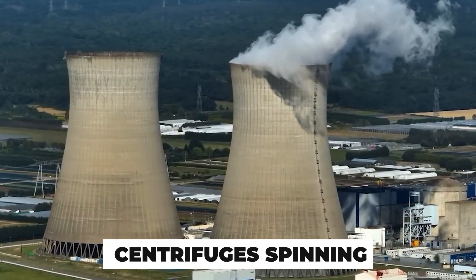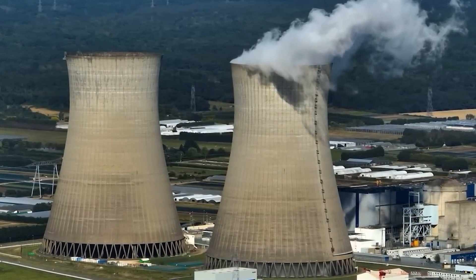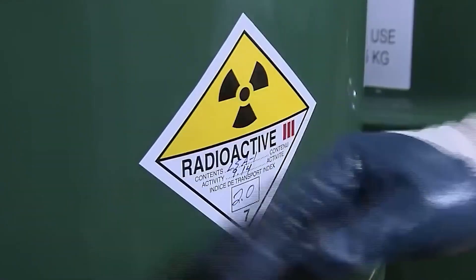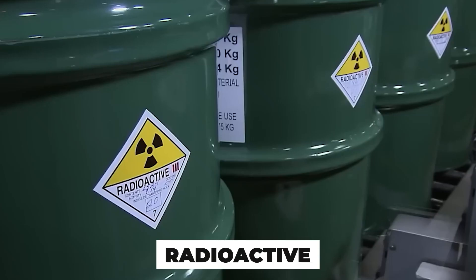The gas hisses through centrifuges spinning faster than a jet engine. Security cameras watch every movement. One mistake here isn't just expensive — it's radioactive.